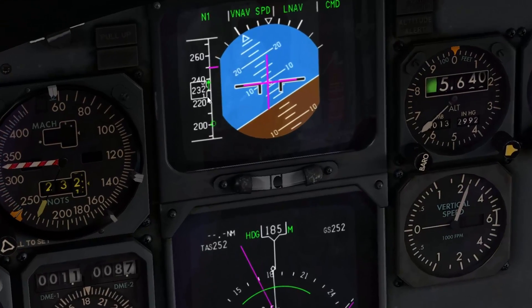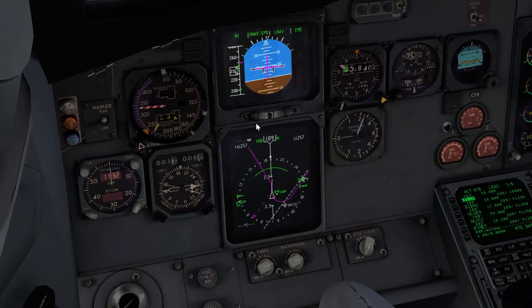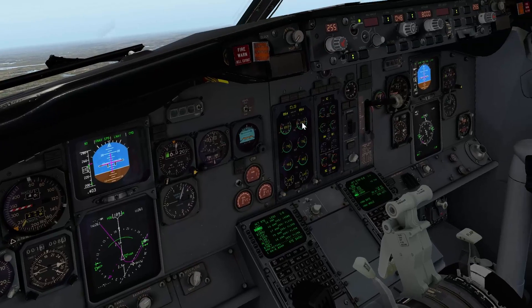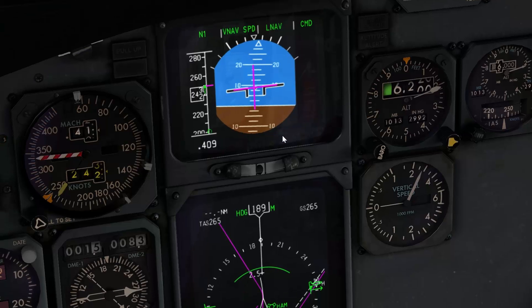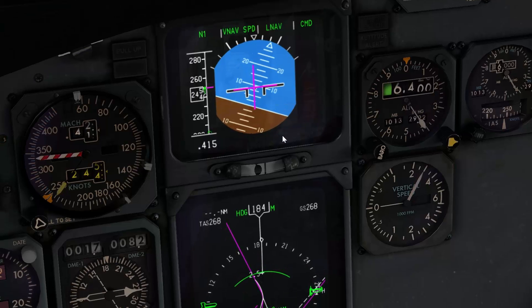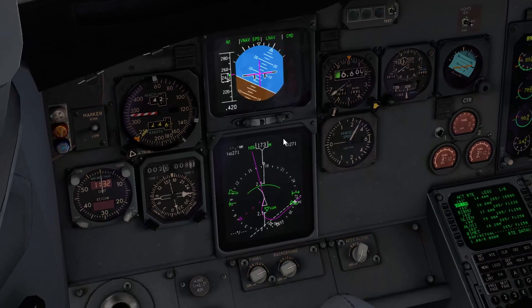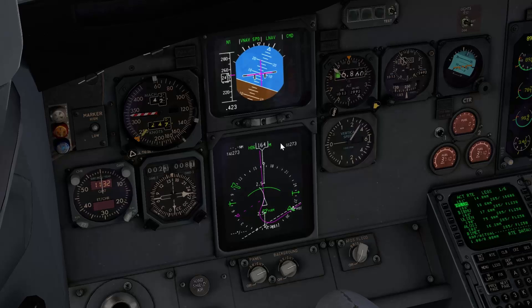The plane starts to accelerate to get to this new airspeed. And remember we said 8,000 feet on the mode control panel — so this is the next obstacle for the plane as we're trying to make our way to 25,000 feet. We'll see what happens as we come up on 8,000 feet.